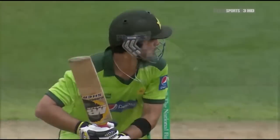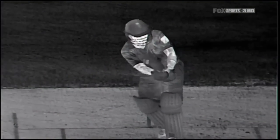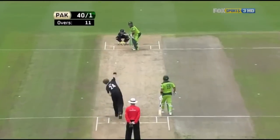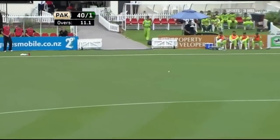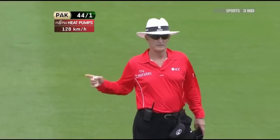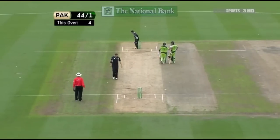Poor delivery here from Mills — just lost his line, trying to bowl the outswinger. But it just continues straight on and allowed Shehzad to clip it behind square to the short boundary. Raced away. Mills will be disappointed with that. Third man can't get round, and that's a welcome boundary for Pakistan.